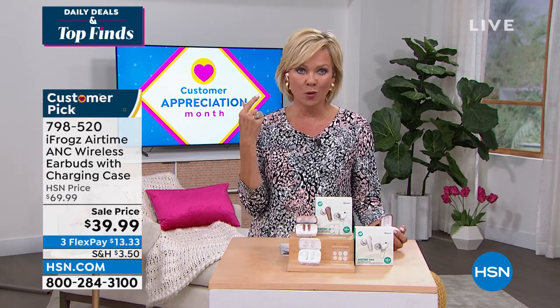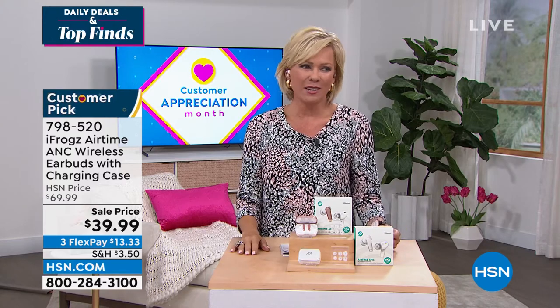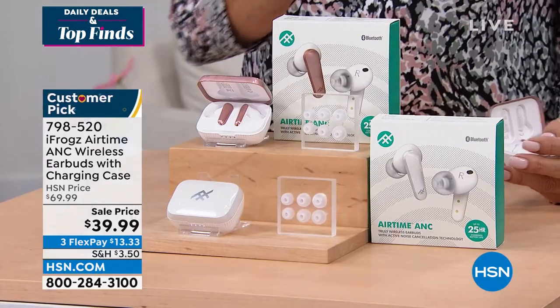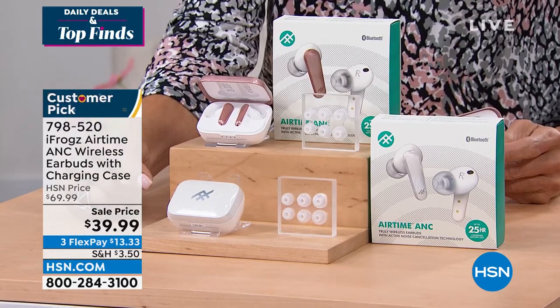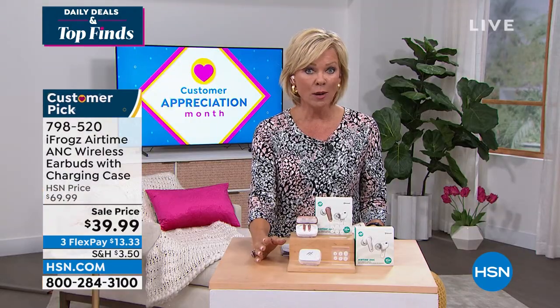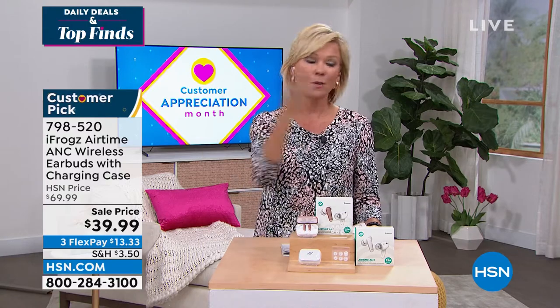This is incredible — you just have to try them. Some people are like, '$39? How can they be good?' They're amazing. We wouldn't continue to sell them; they wouldn't continue to be customer picks at hsn.com. But this is our first look at this brand-new iFrogs earbud set. They've been on our website, and even without airtime, they've already become a customer pick, like so many of the others.